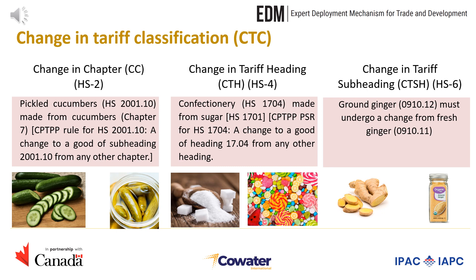In fact, the CPTPP rule for pickled cucumbers is a change to a good of subheading 201110 from any other chapter. The change in tariff heading applies at the HS4 level. Going back to the example of confectionery HS1704, made from sugar HS1701, there is a change in the tariff heading. The CPTPP product-specific rule for confectionery is a change to a good of heading 1704 from any other heading. The change in tariff subheading applies at the HS6 level. An example would be ground ginger classified as HS091012, which is made from fresh ginger classified under HS091011.